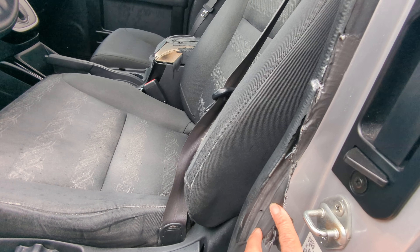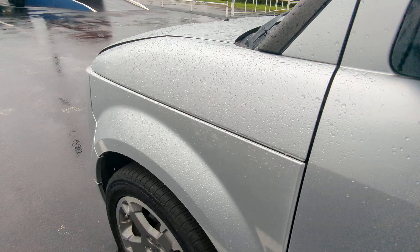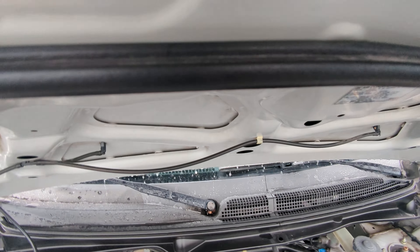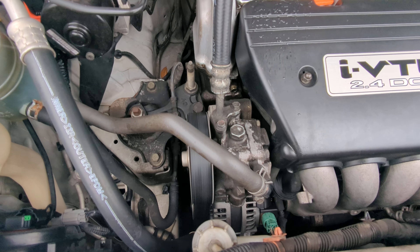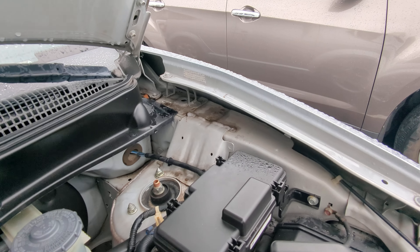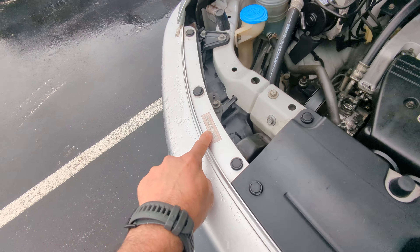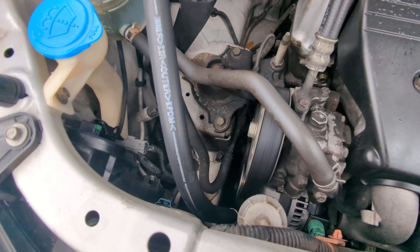There's a little tape on the seal — that's kind of normal, honestly. Sticker there, sticker there — bumper, hood. Motor sounds good.